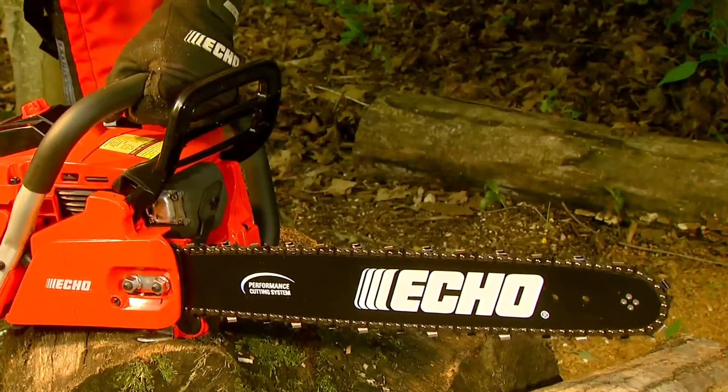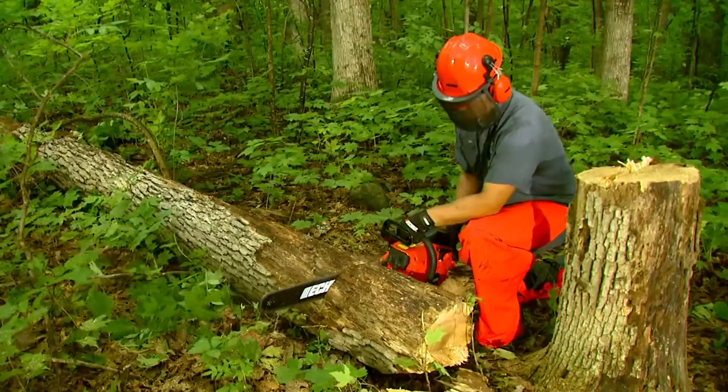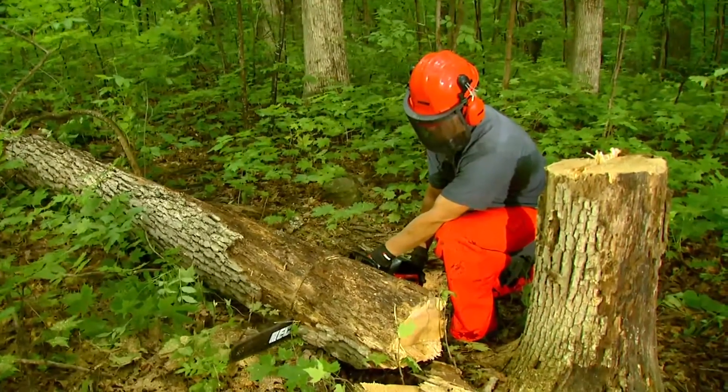But that's just the beginning. Whether you're cutting wood for your own fireplace or you're a professional arborist cutting year-round, there's a full line of Echo chainsaws with a variety of features to suit your every need.